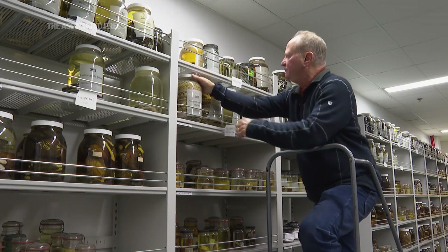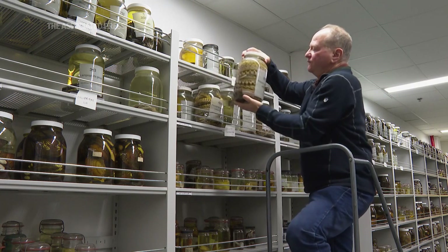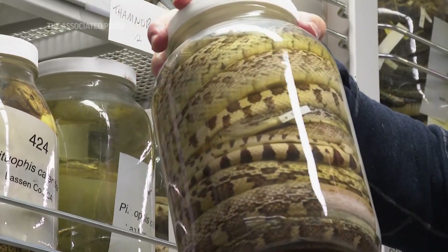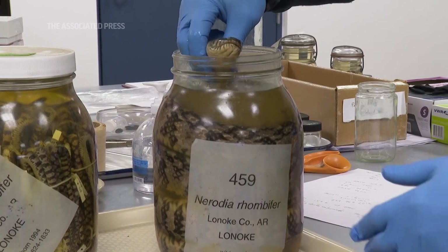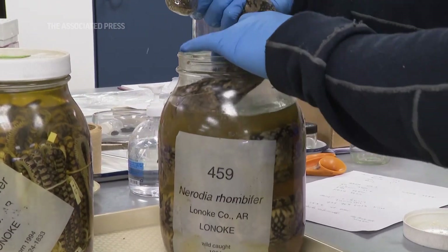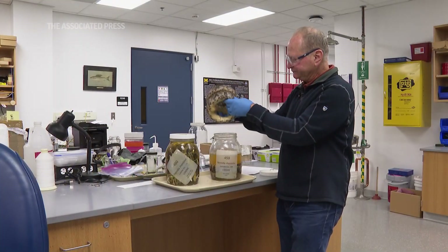We've acquired a large collection of reptiles and amphibians from Stephen J. Arnold, who has recently retired from Oregon State University. We recently got around 40,000 specimens from his collection — mostly two kinds of snakes: garter snakes and water snakes, and a couple kinds of salamanders.